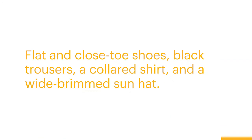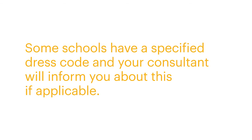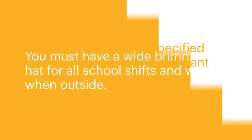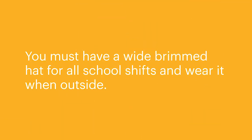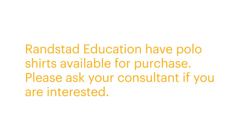Dress code: flat and closed-toe shoes, black trousers, a collared shirt, and a wide-brimmed sun hat. Skirts and dresses at knee length for women are allowed. Some schools have a specified dress code and your consultant will inform you if applicable. You must have a wide-brimmed hat with you for all school shifts and wear it when outside. Please cover any piercings or tattoos and make sure you are presentable. Randstad Education have polo shirts available for purchase — ask your consultant if you are interested.